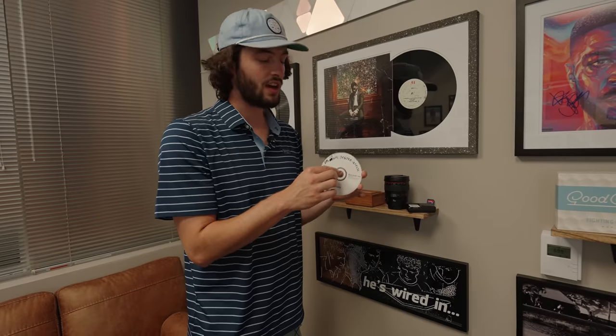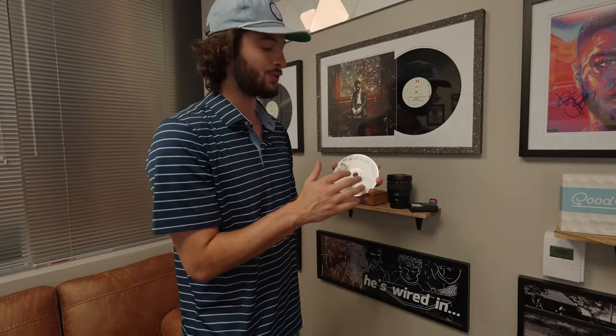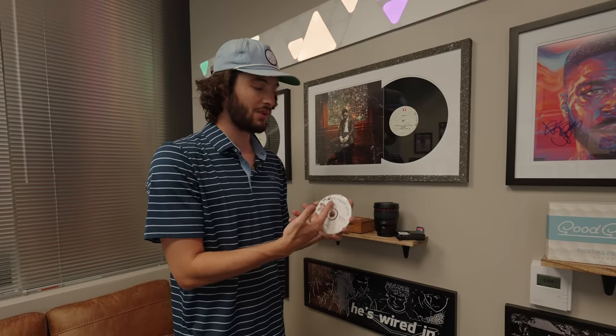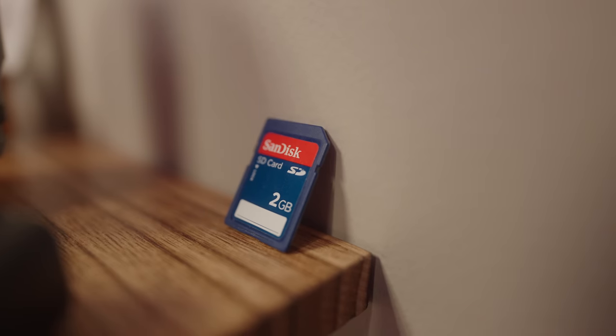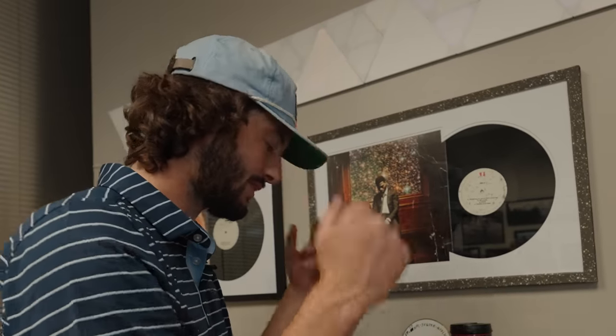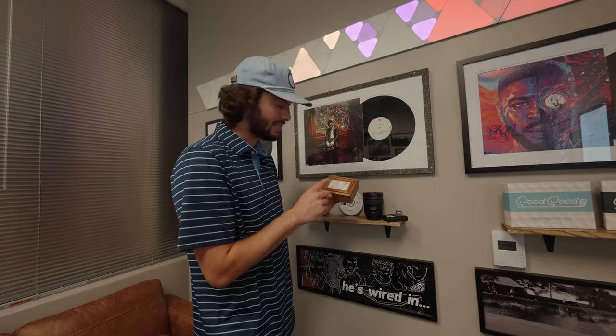This is a CD of the first software I ever had to edit videos. My uncle Mike gave me this and it pretty much changed my life — it's the only reason I'm here doing good good now. I'm putting the serial number up there if anyone wants to steal this for Sony Vegas. This is also one of my first SD cards over here — two gigabytes. I think that was like $65, which just doesn't even make sense.